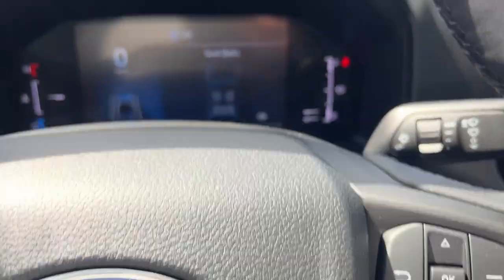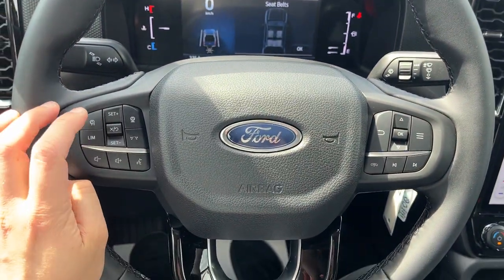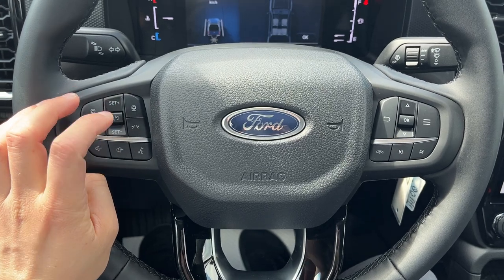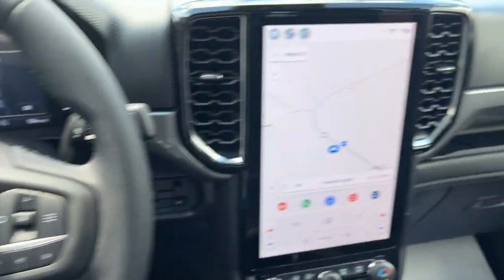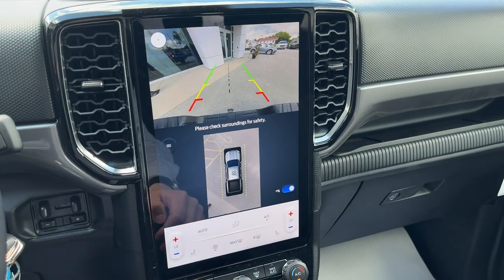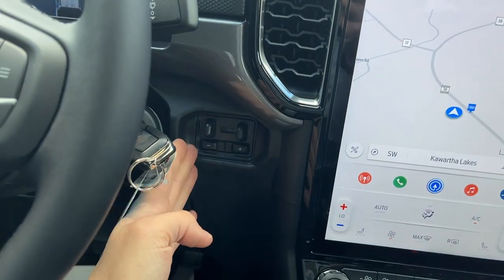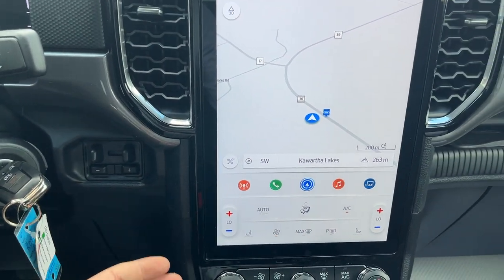Really nicely equipped Ranger here. You do have a customizable digital display right behind the steering wheel, cruise control settings, adaptive cruise, and a lane keeping system. Then you have your beautiful center display here. If I pop it in reverse, there's your 360-degree reverse camera and your parking sensors front and rear. You have your integrated brake controller here, so the truck is all ready to tow.